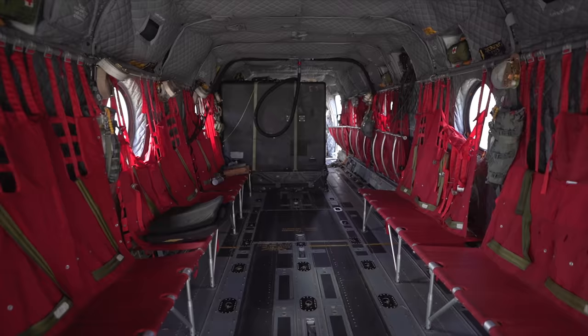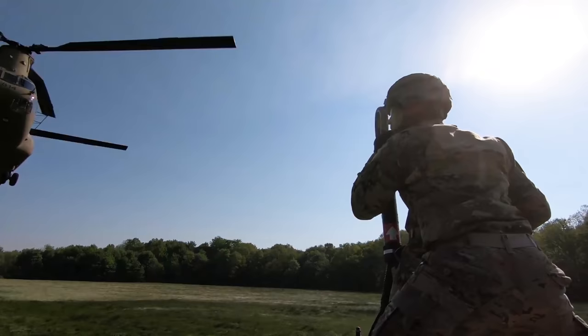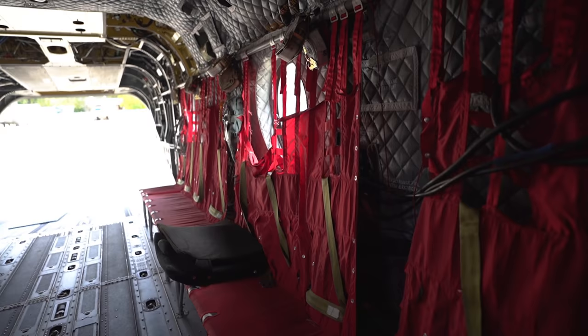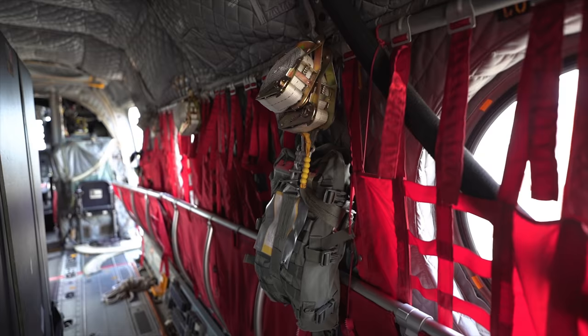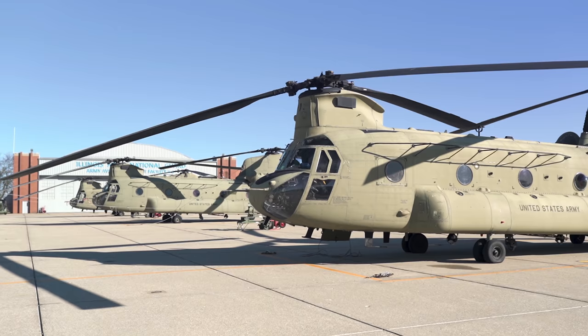As you can see, the Chinook has some pretty remarkable capabilities. It's done a great job of staying up to date and is able to carry several times more cargo than any other helicopter used by the military. Now that we've seen the back — that's really only half this thing — let's move to the front to check out the cockpit and link up with someone who can tell us all about what it's like to fly such an incredible helicopter.